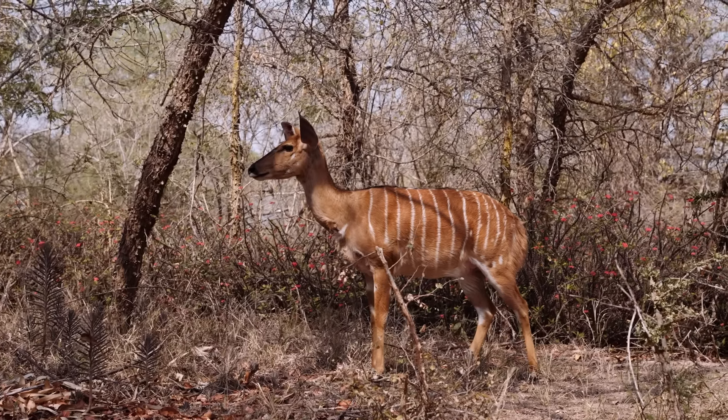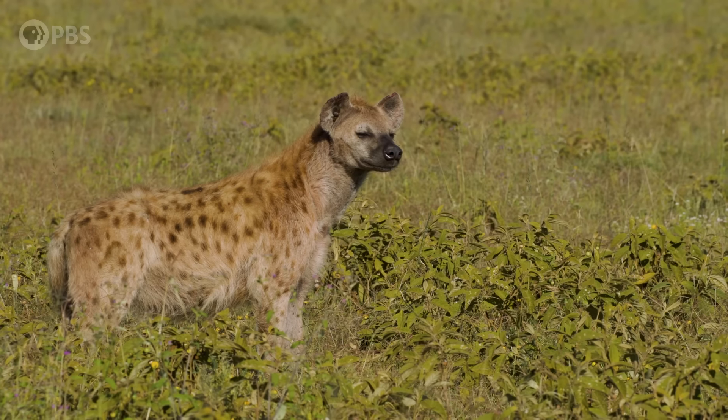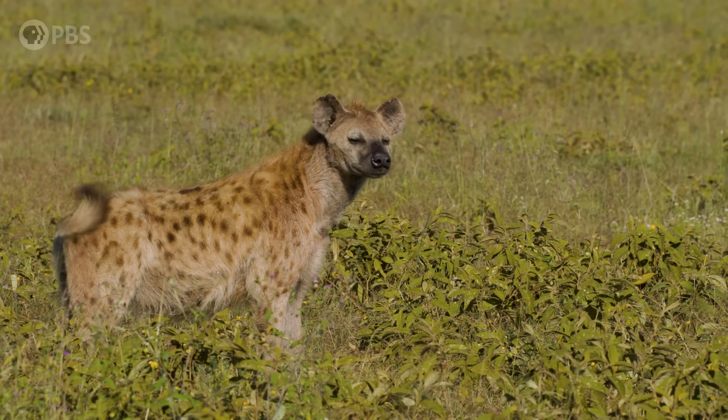We still don't know which explanation is right, or if maybe countershading serves a different function for different animals. For some species, countershading might not have to do with shadows at all. If you're a land animal, it makes sense that you'd want to hide your shadows, because predators and prey mostly see each other from the side.